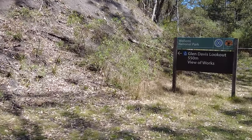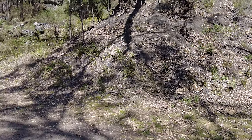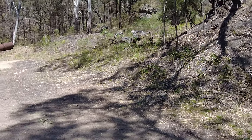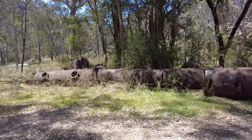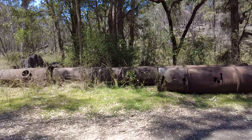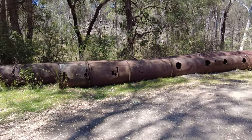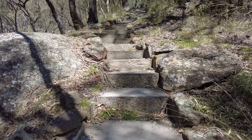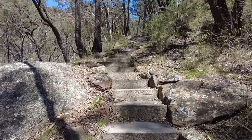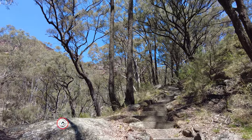Behind the privately owned ruins of the Glendavis shale oil mine are ruins of the same complex, open and free to the public. These ruins are high up on the escarpment and overlook the privately owned section. Located off Goura Street, Glendavis, at the Glendavis Lookout on the way to the Kurunguba Campground. To access the lookout and the ruins, follow the signs. It is a short walk up a sandstone staircase past the old pipes through native forest.